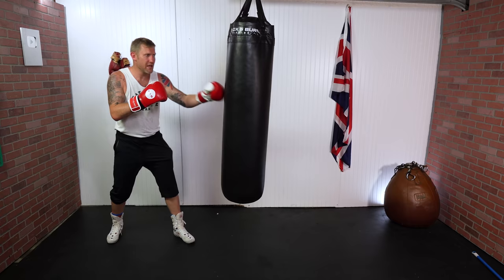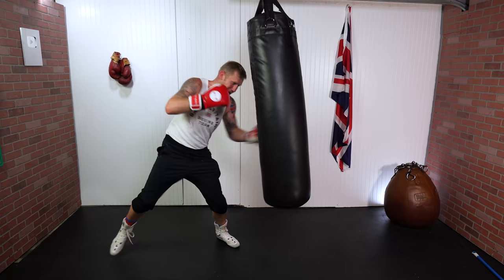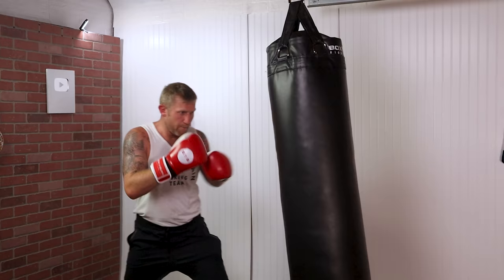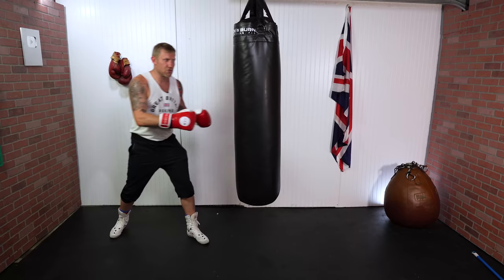Number two is working on head-body combinations. Whatever the combination might be, you're going to hit upstairs then drop downstairs. Try and mix it up with different combinations — head, body — and move. In real boxing, that's what you've got to do to successfully land body shots: you've got to hit them up there because when you hit them up there, that's going to leave down there open, so hit them there then there.